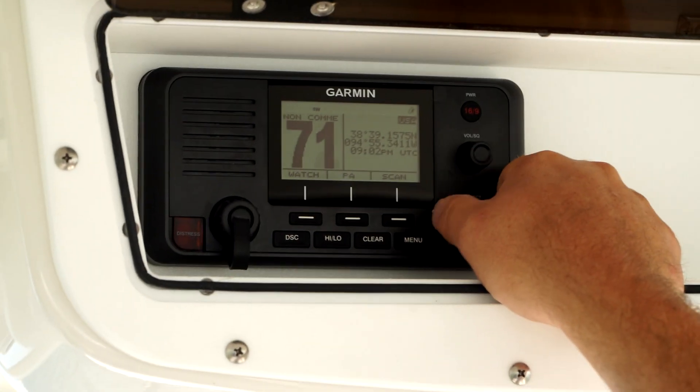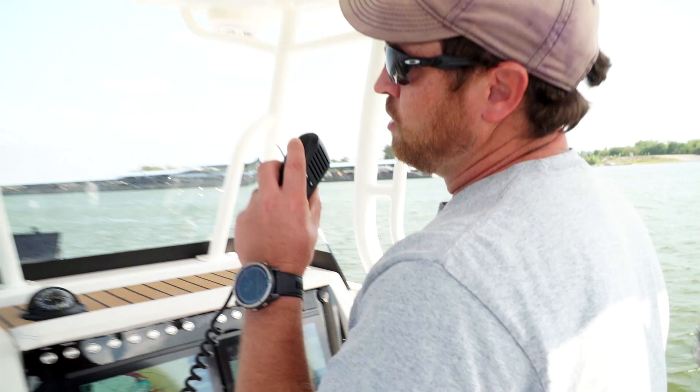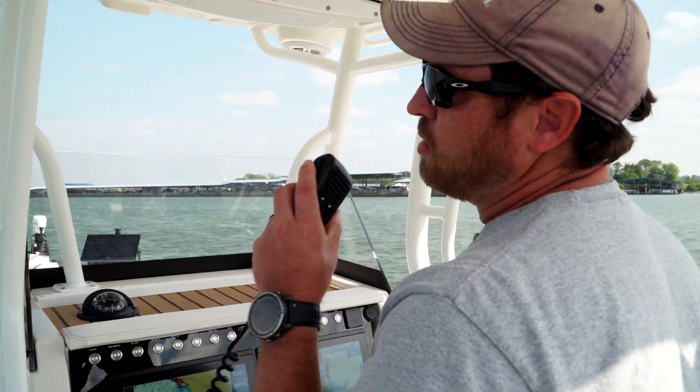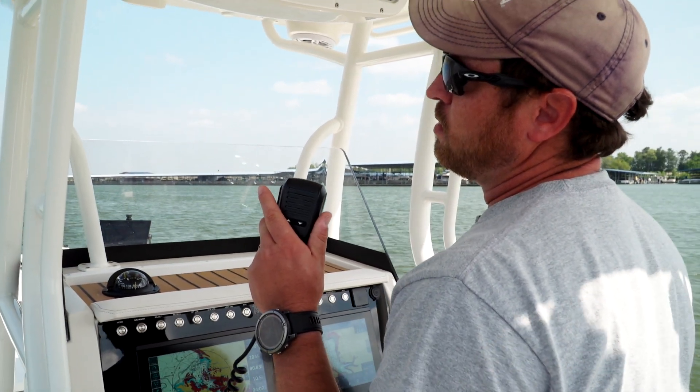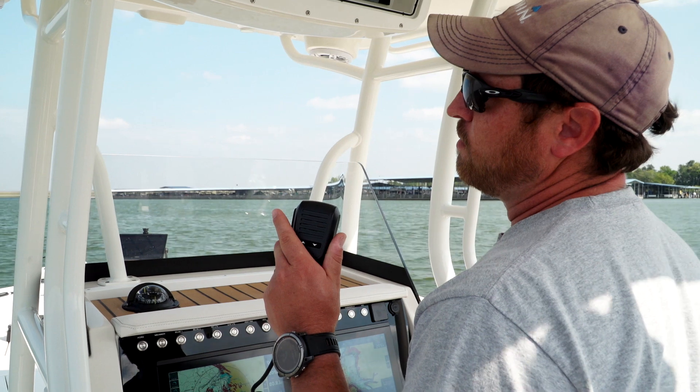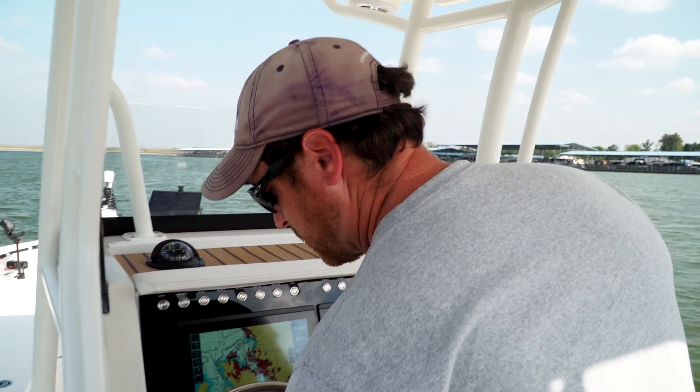Let's do a radio check here with Colton. I've changed us over to channel 71. Colton, Colton, this is Ranger 1 — do you copy? [Response:] This is Ranger 2, I have a copy. Over. Roger that. Over and out. And that's all it is.